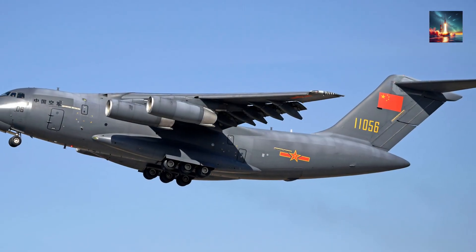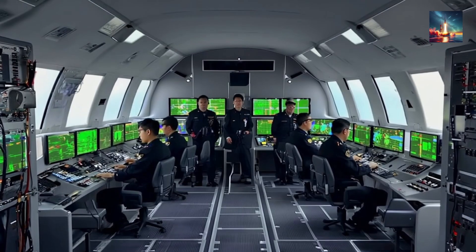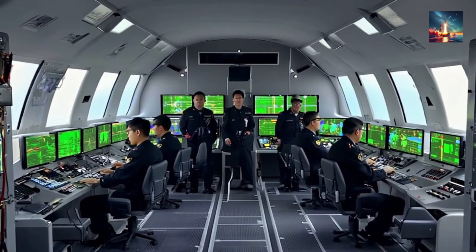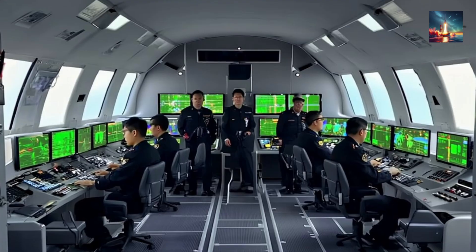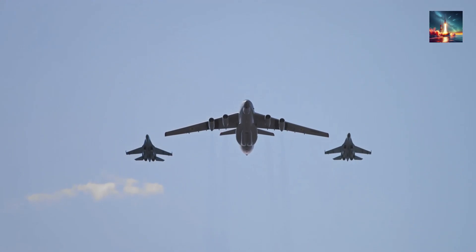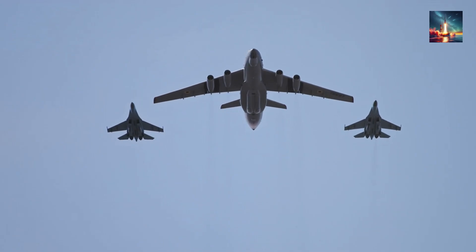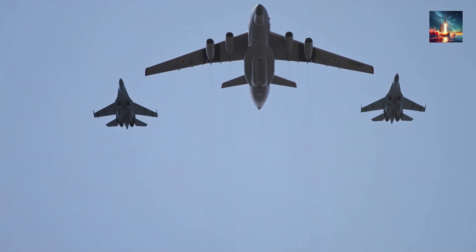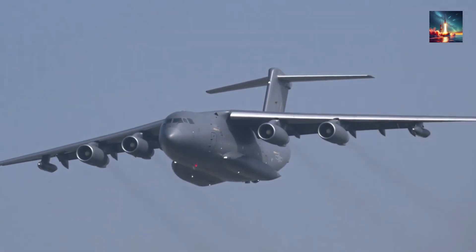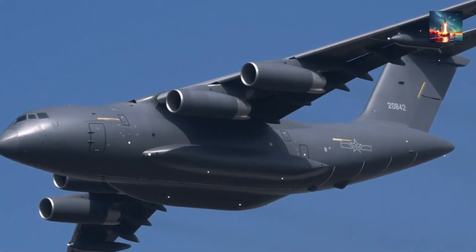Let's talk about the numbers, because they really tell the story of what this aircraft can do. Crew: three on the flight deck plus a mission crew of 12 to 18 specialists, depending on the specific role — a lot of brainpower in the sky. Range: a ferry range of 10,000 kilometers means it can reach almost anywhere on the planet with a reduced payload, while still managing 7,800 kilometers with its full 66-ton cargo. Speed: a cruise speed of Mach 0.75, or about 926 kilometers per hour, lets it get to the action quickly and efficiently.